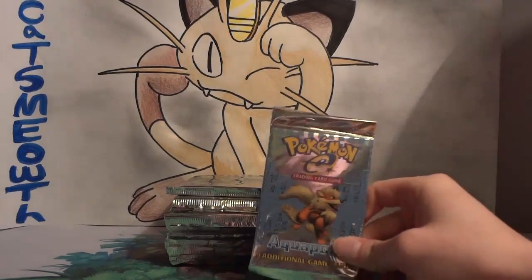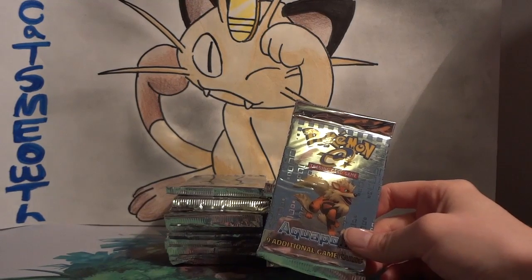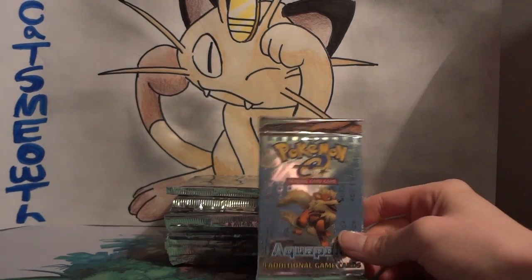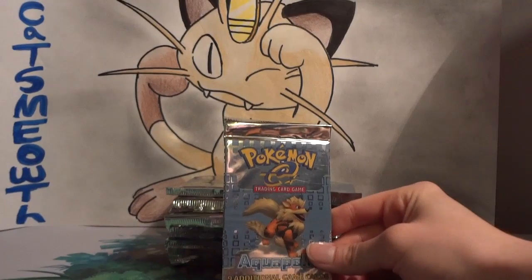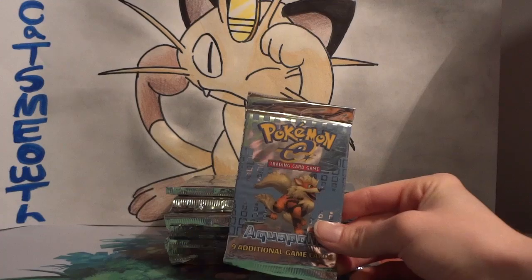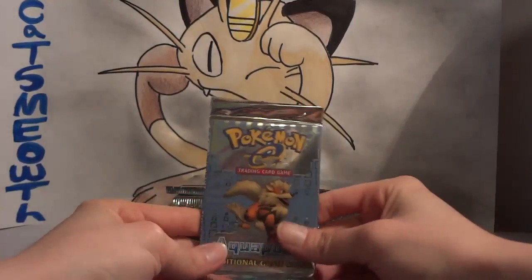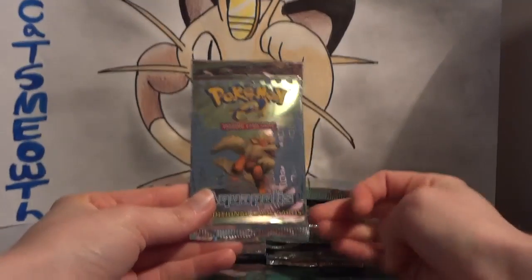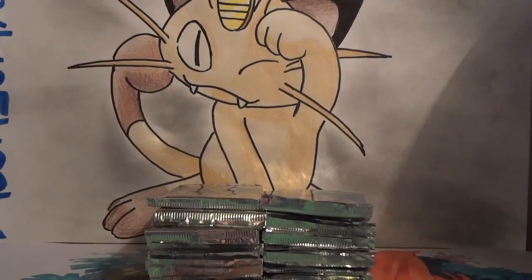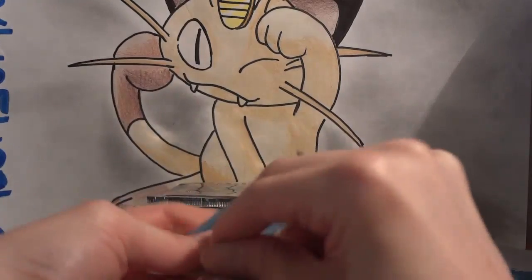There are three crystal cards in this set: Kingdra, Lugia, and Nidoking. Sky Ridge is a set that has the crystal Charizard in reverse and regular, but this one just has regular crystals. I've got a set list beside me because a lot of the trainers and supporters in here are things I'm probably not going to be recognizing. Let's zoom in a little so we can get a closer view of the cards and get started.